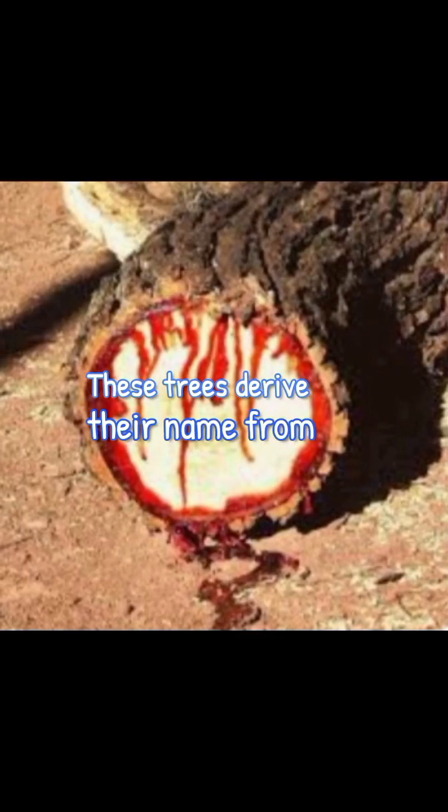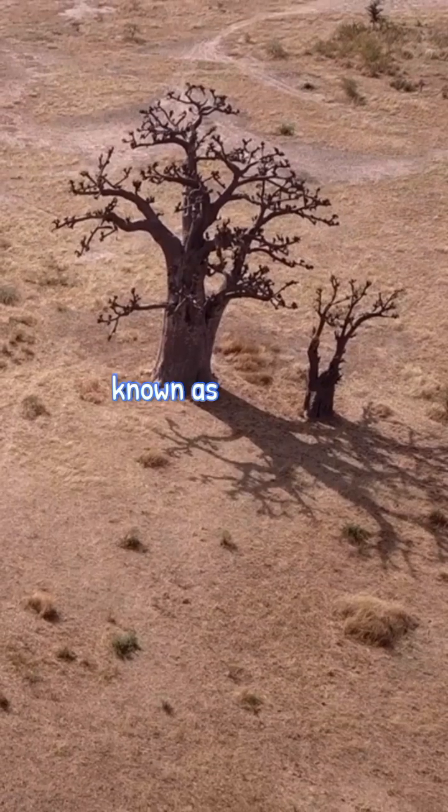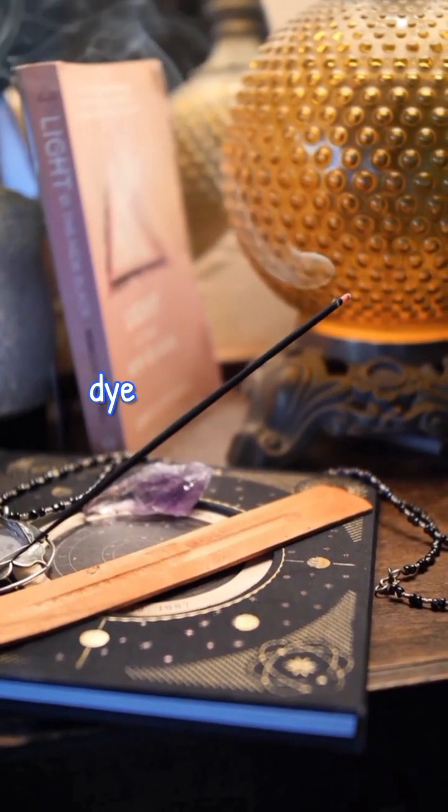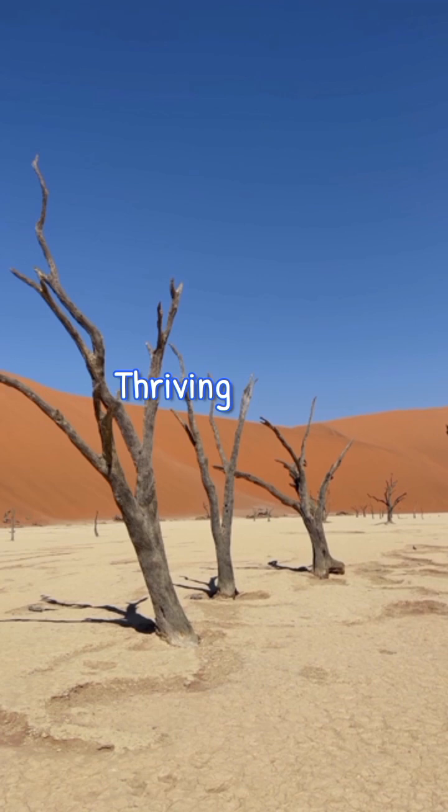These trees derive their name from the crimson resin they produce, known as Dragon's Blood, which has been used for centuries in medicine, dye, and even alchemy.